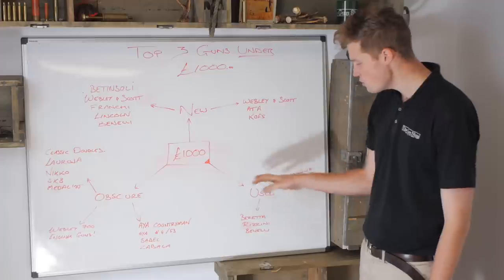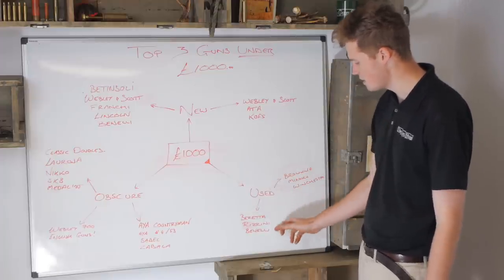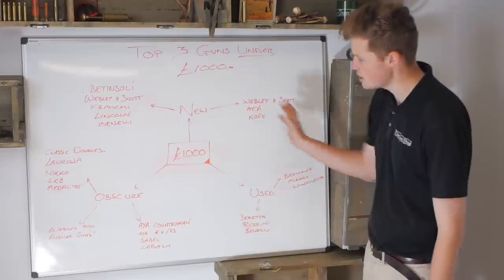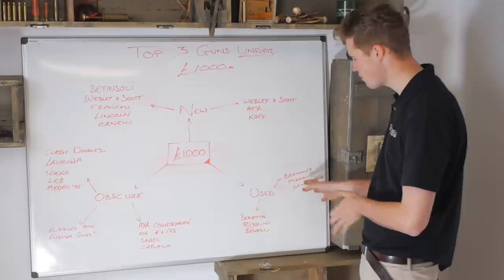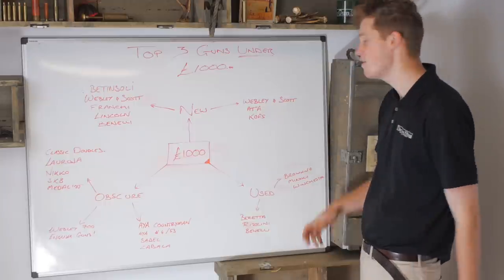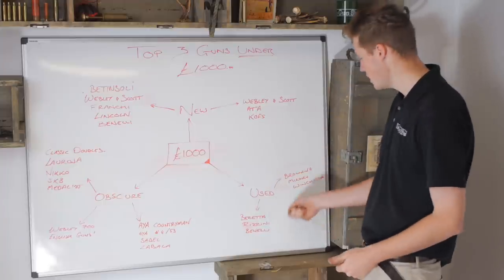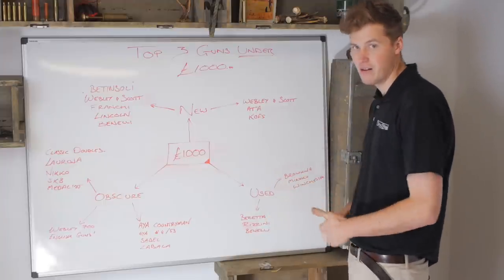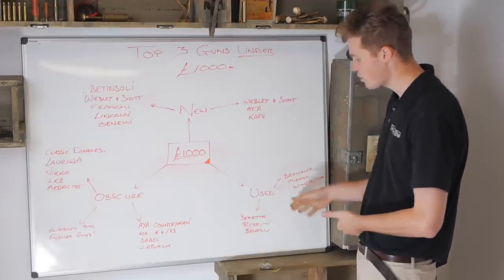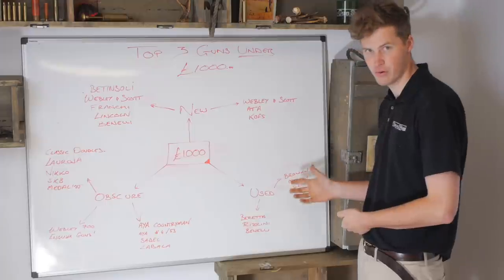Then we come on to used. We put it into two categories: Italian and Japanese - so Browning and Winchester on one side, and Beretta, Rizzini, and Benelli on the other. Some of the Winchesters could fall over into the obscure category with older models, but generally they're mainstream enough that people are happy to pay top money for them. That Beretta just came out top - it's a fight between Beretta and Browning, there's no real clear winner, but that gun for £1,000 represented the best value for money. You'll never go wrong with a second-hand Beretta.